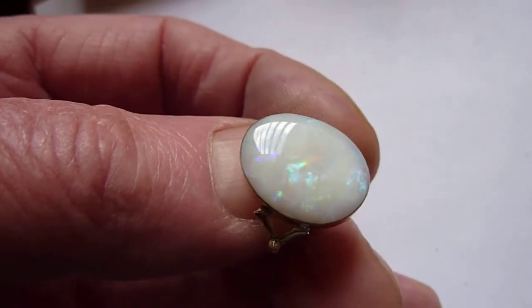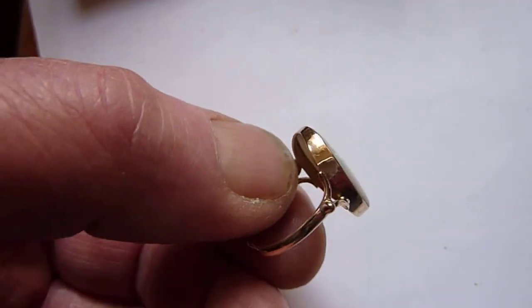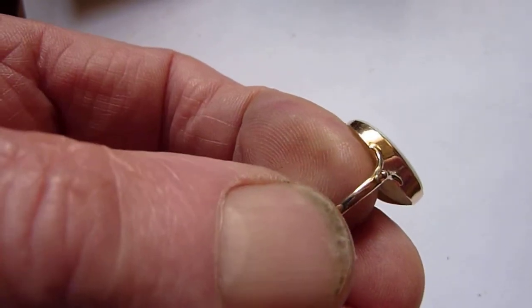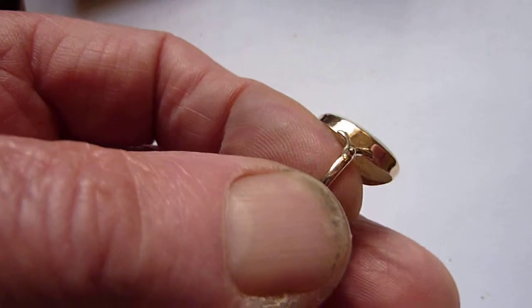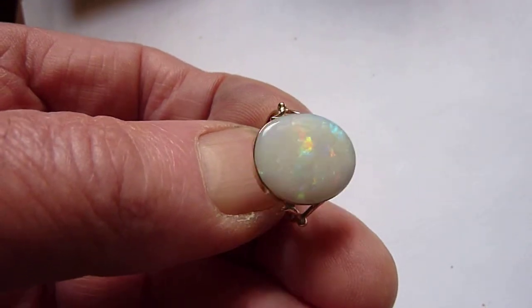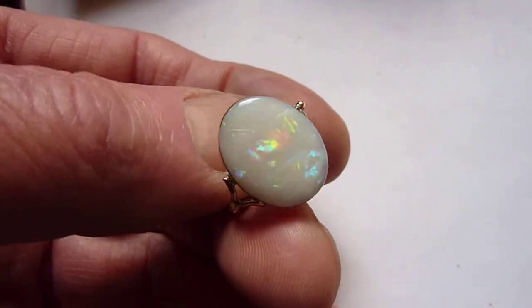I've set it in this Edwardian solid 18 karat gold ring setting, just quite a plain traditional ring setting of that period. And it is a size O. Lovely ring, this beautiful stone.